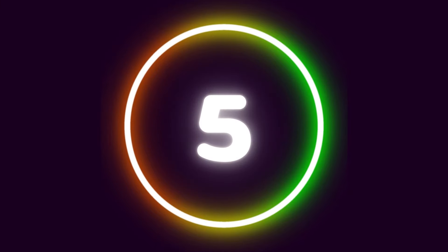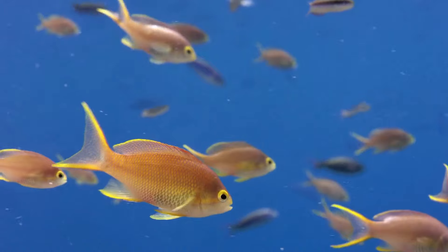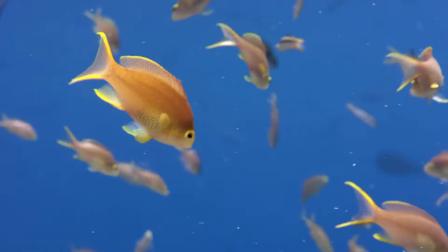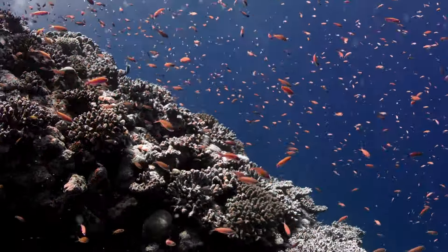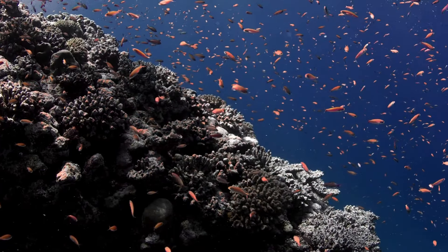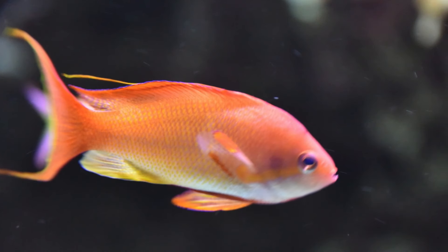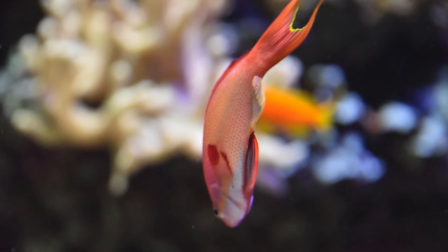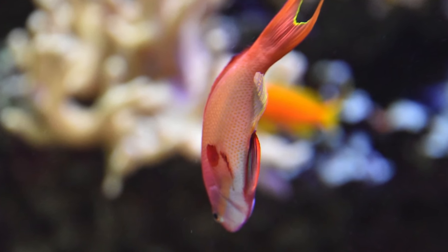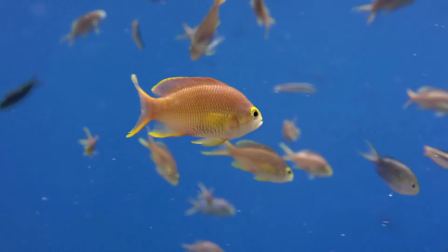Number 5: Golden Basslet. Similar to the Bladefin Basslet, the Golden Basslet is a petite creature, measuring merely about 2 inches long, yet it commands a price of approximately $8,000. These fish are scarce and challenging to acquire, requiring special decompression techniques to bring them from their deep-sea dwellings to the surface. Once settled, the Golden Basslet is regarded as a low-maintenance fish.